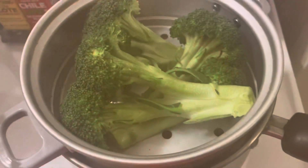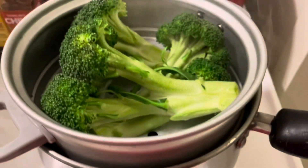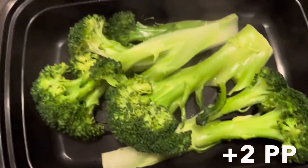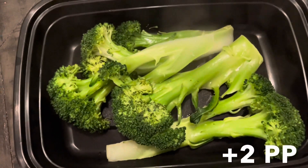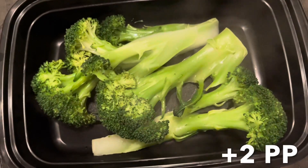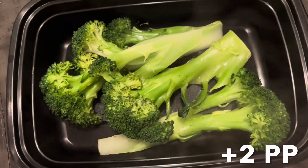This is how I'm steaming it — just on the stove in a pot with some water and my little steam basket. I'm preparing some broccoli. I already steamed it right here, just until it got kind of soft, and I'm going to take it to work and eat it like that as a side.